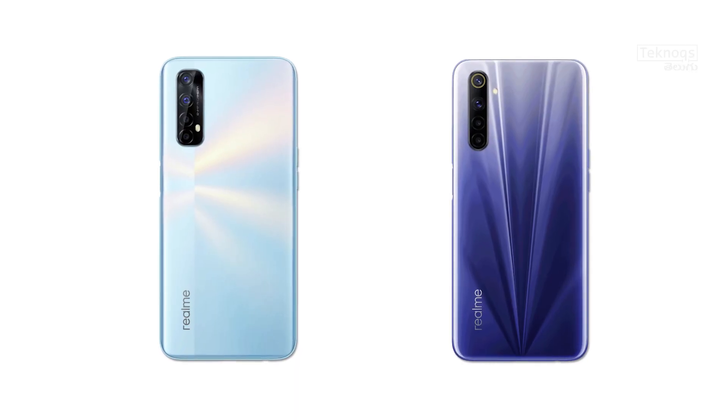For charging, both come with a 30W charger out of the box. Regarding pricing, the Realme 6 base variant — 6GB RAM and 64GB storage — is Rs. 15,000, and the Realme 7 base variant — 6GB RAM and 64GB storage — is also Rs. 15,000. At the same price with better specs, we choose Realme 7 in this round.